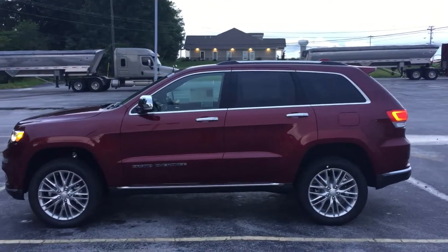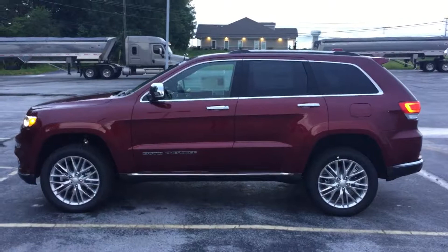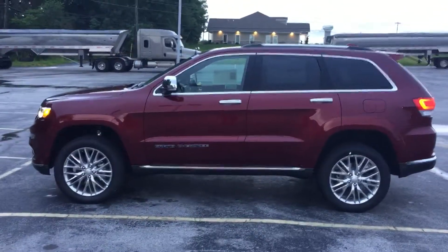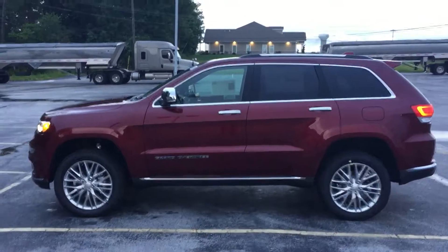Hey Chris, it's Jim at East Tennessee Dodge. Just wanted to take a minute here at the end of the day to get you a quick video of the Jeep Grand Cherokee. I just grabbed some random keys out of the box.